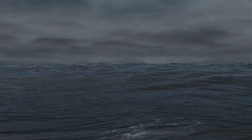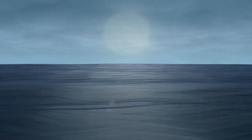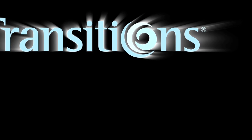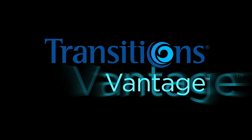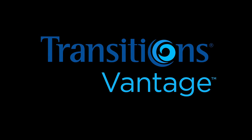Light. Its presence makes human sight possible, yet its resplendent dynamic nature taxes our optical abilities. Transitions Optical is proud to announce another innovative solution: Transitions Vantage, the next first in optical technology.